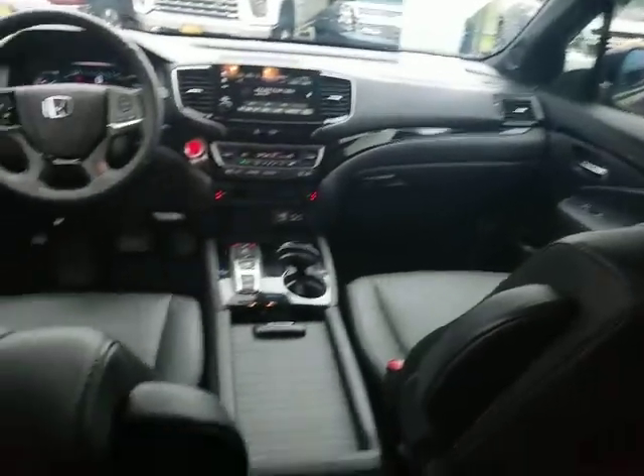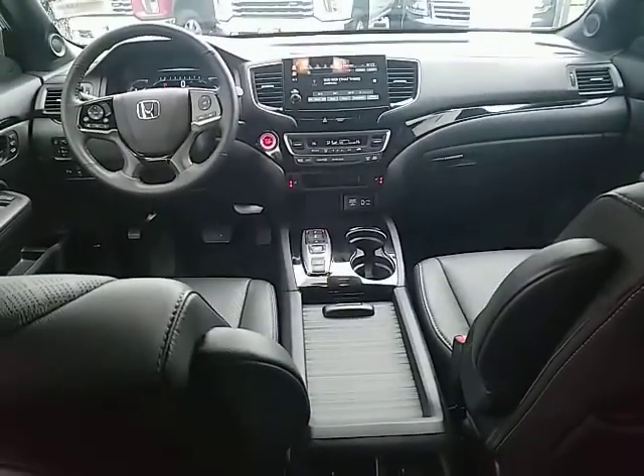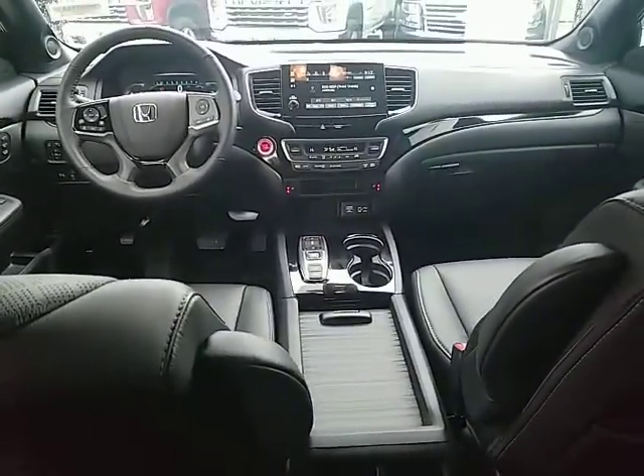Power passenger seat, all-wheel drive, anti-lock braking system, power liftgate, navigation system, leather-wrapped steering wheel, Bluetooth, power steering, adjustable steering wheel, auto-dimming rear-view mirror, keyless start, floor mat.